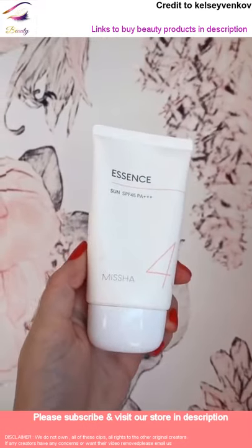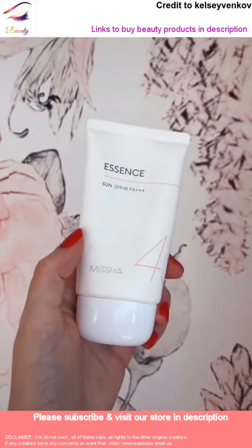This is my favorite sunscreen. It works so well. It doesn't leave any white cast and it's under 10 bucks.